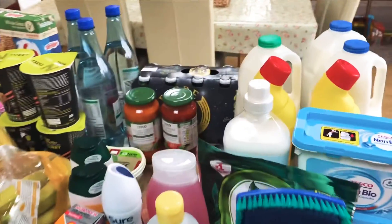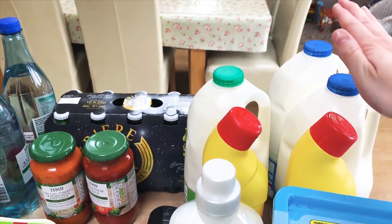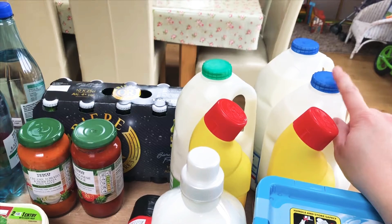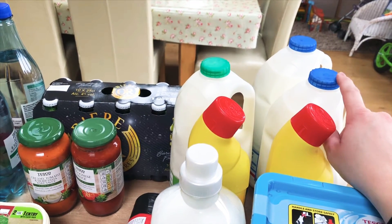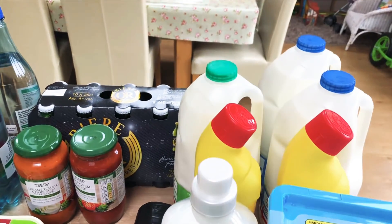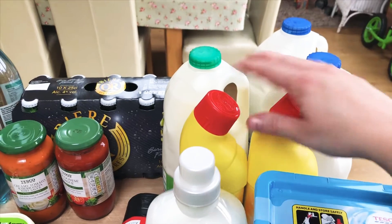I'll start over in this corner. I bought two four-pint bottles of whole milk because every single week without fail I'm having to go out and buy another one. Both kids drink it and it just goes really quickly, so I've got two of those, a four-pint of semi-skimmed, and then two of the thick lemon bleaches because we had totally run out.